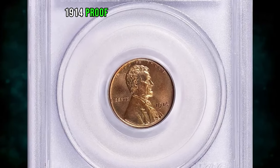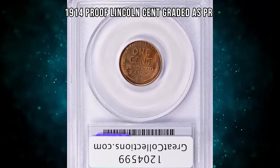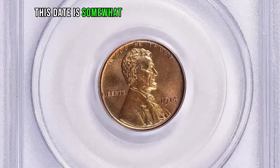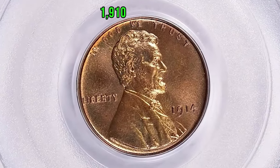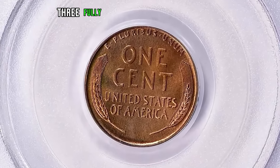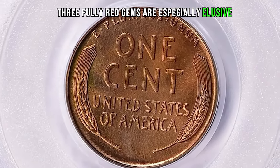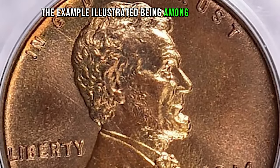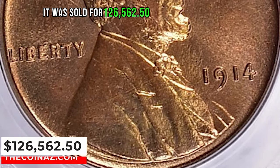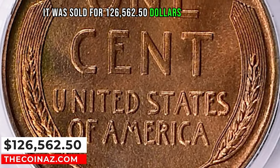1914 proof Lincoln cent graded as PR68 red by PCGS and confirmed by CAC. This date is somewhat scarcer than the more plentiful 1910 and 1913 proofs. Fully red gems are especially elusive, with the example illustrated being among the finer ones. It was sold for $126,562.50 with buyer's fee.